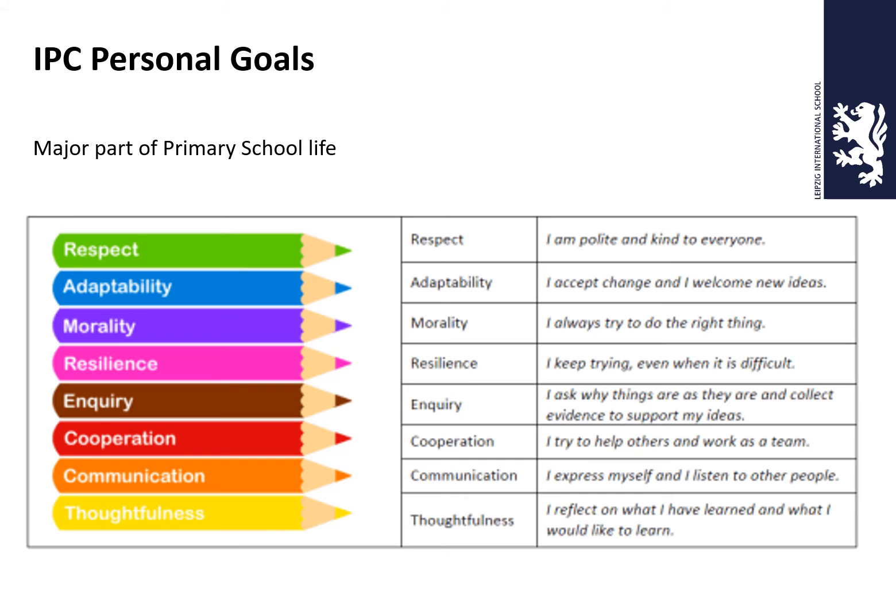IPC personal goals are a major part of primary school life and I'm sure your children are already familiar with them. There are eight: respect, adaptability, morality, resilience, inquiry, cooperation, communication, and thoughtfulness. The last one catches most people out — people think it's about thinking about others, but it's actually about reflecting on what you've learned and what you'd like to learn. Our long-term goal is to equip the children with the skills necessary for an unknown future.